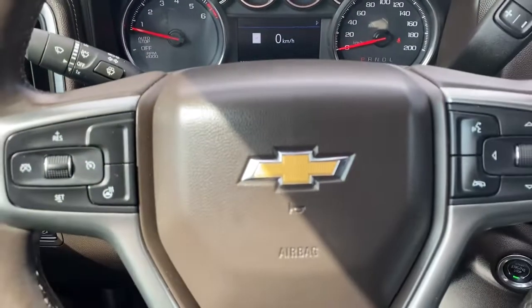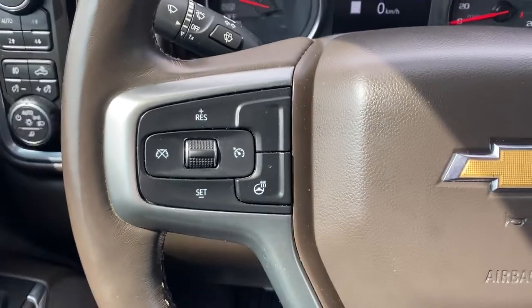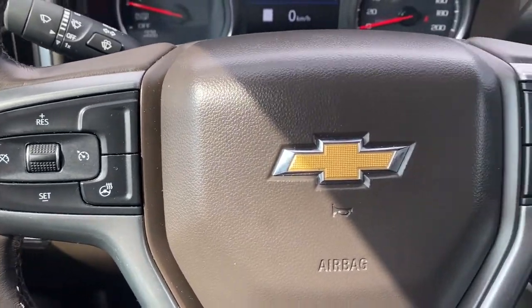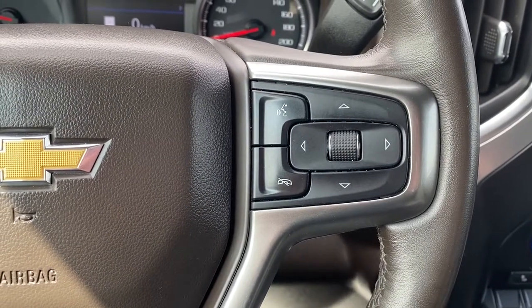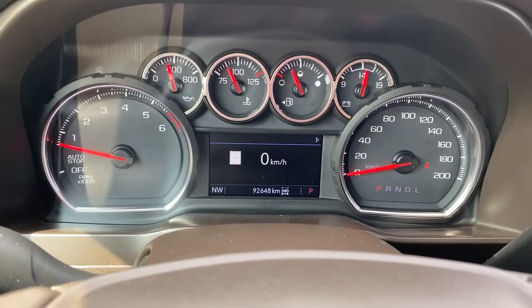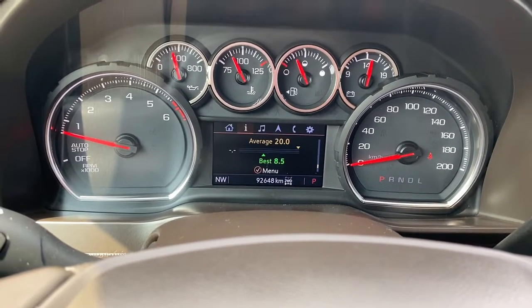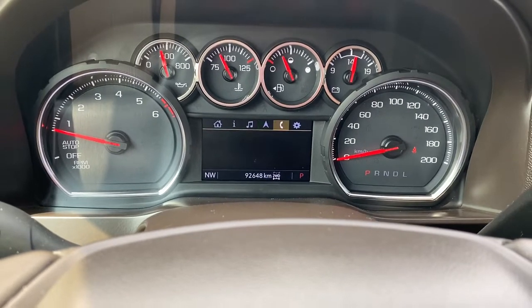Next I will hop in and we'll take a look at the steering wheel. The left side has our cruise control buttons along with a heated steering wheel button, and on the right side we have our audio controls and Bluetooth command. Up next is our driver information center — we're able to cycle through the dash using the arrow buttons found on the steering wheel.